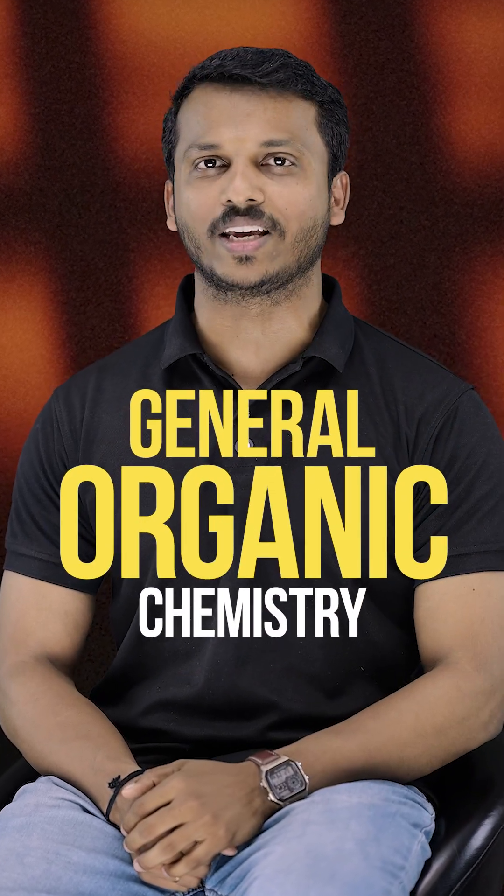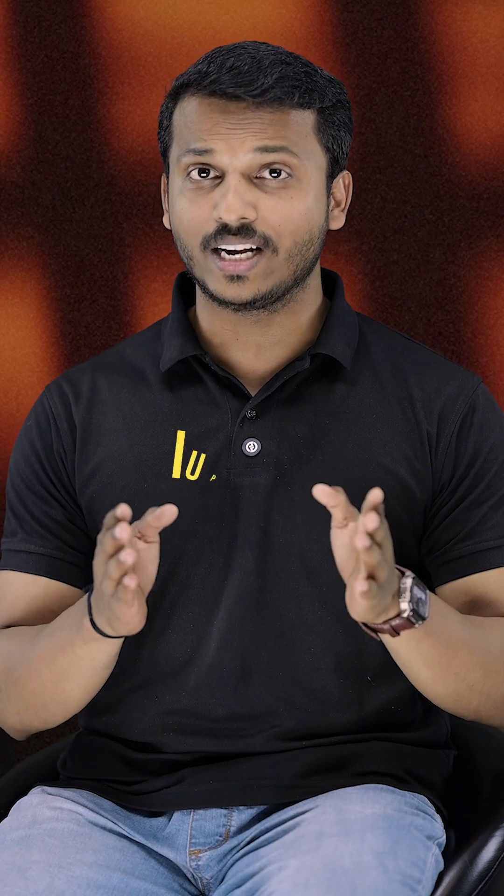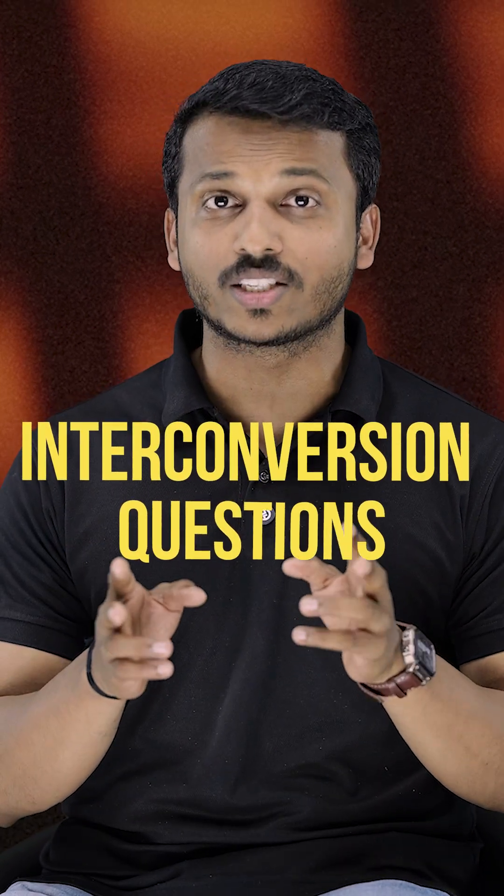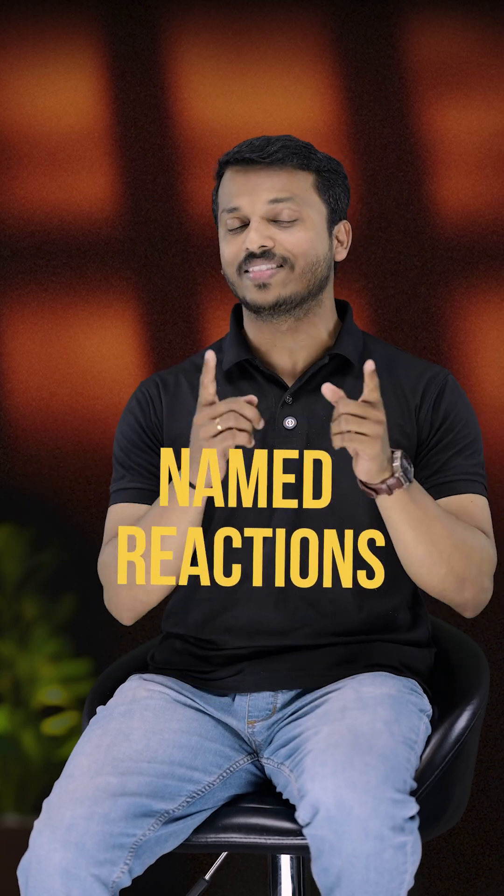For organic chemistry, first make the base very strong by studying GOC — General Organic Chemistry. After that, practice IUPAC nomenclature, isomerism, interconversion questions, named reactions and the reaction mechanisms.